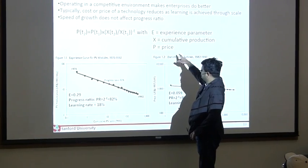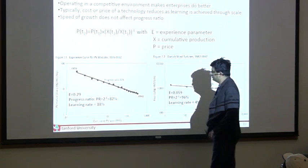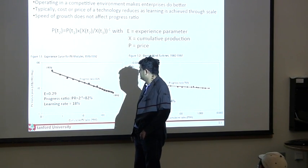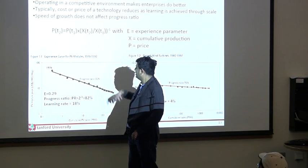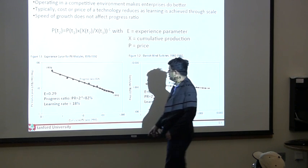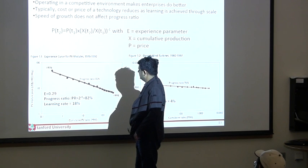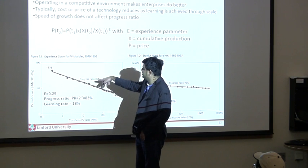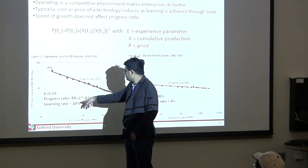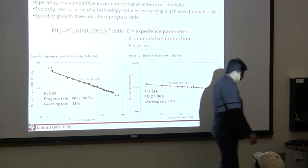There is another number called the progress ratio, which is 2 to the power of minus the experience parameter. That comes out to be roughly 82 percent, meaning the price of solar panels falls by roughly 20 percent every year. You can derive the same for Moore's Law — the price falls by half every 2 years, so the progress ratio for Moore's Law would be 50 percent, which is an even sharper curve.